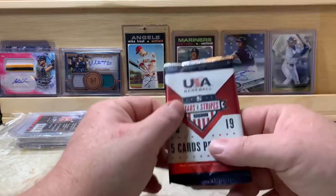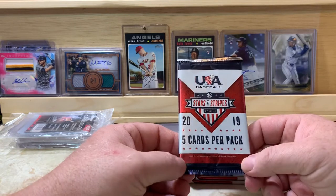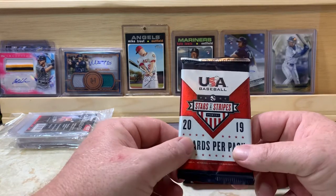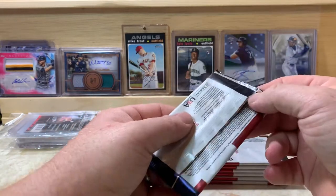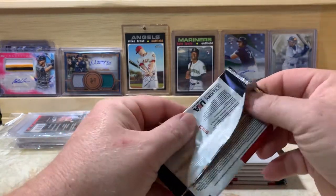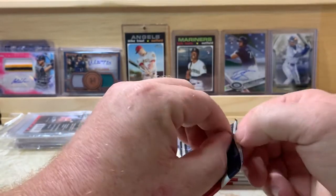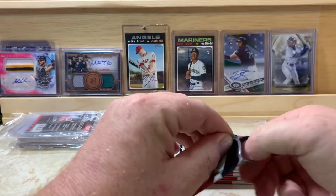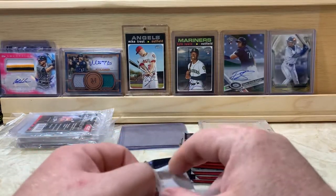There are quite a few big names in Stars and Stripes but they are minor leaguers, or were — some of them have been called up since these were printed. Maybe we can find a big name autograph in here. I don't know exactly what the checklist is but we'll know one when we see one.